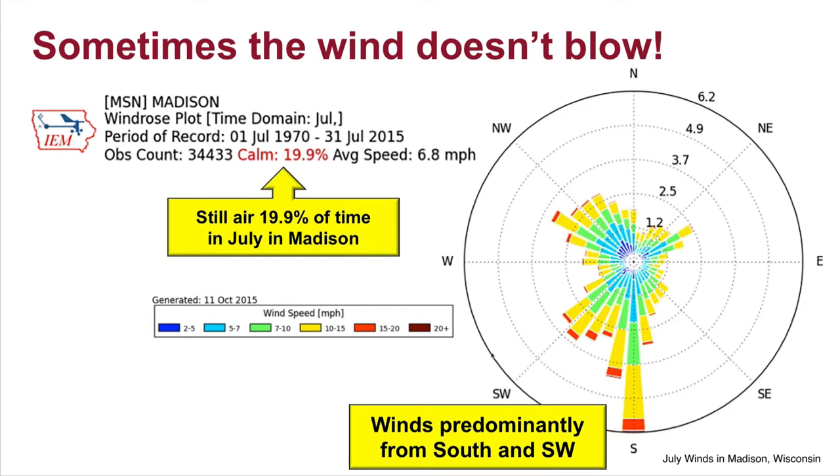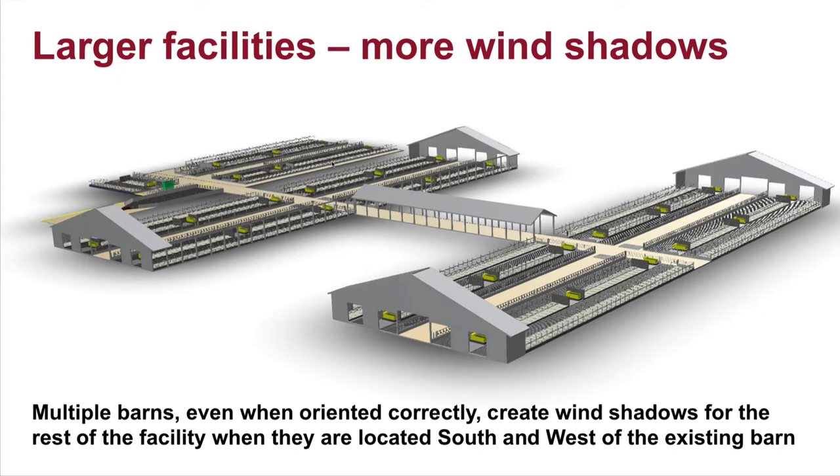Sometimes we're challenged. This is a wind rose map for Madison, Wisconsin, in July. The depth of these petals suggests the amount of time winds generally come from the south and southwest — hence we orient our barns east-west to capture those winds optimally. But on this wind rose we see calm air almost 20% of the time, so sometimes the wind doesn't blow and we're left with minimal ventilation in a naturally ventilated facility. That's quite a challenge to keep cows cool during the summer.